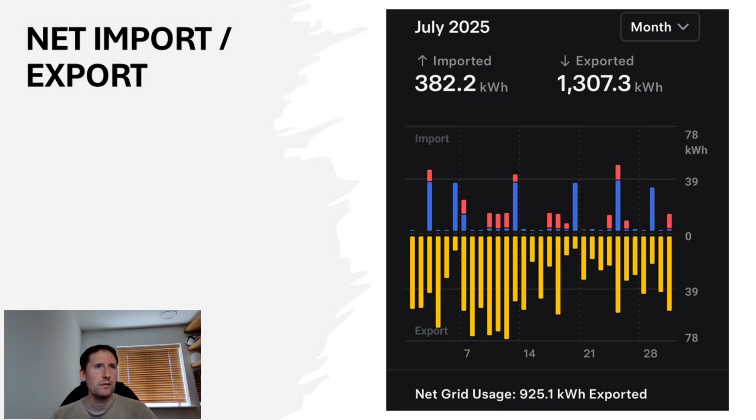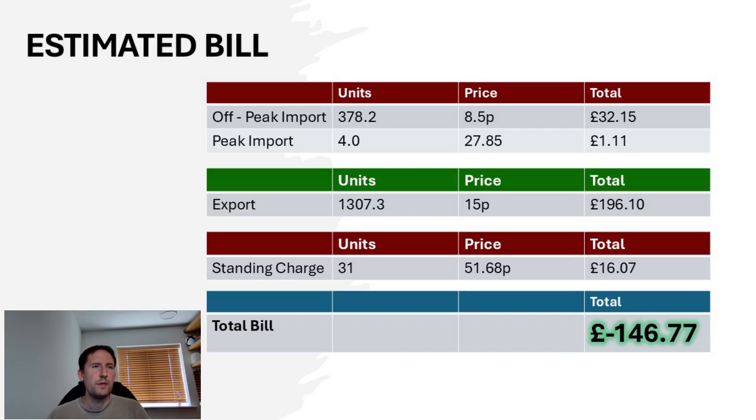Normally I would have a graphic of savings calculated by the Powerwall, but strangely that graph is missing this month despite all data being intact and tariff prices unchanged. I did some quick calculations and estimate the saving is between £280 and £290. Our peak import came to just over £32, the standing charge for a 31-day month around £16, and our export would give us around £196 — making our total bill credit for July around £146.77, which is a little down from last month but still a decent return.